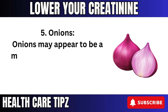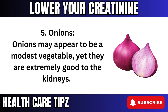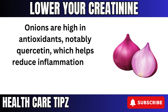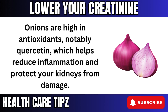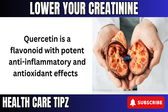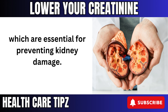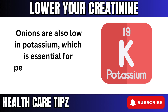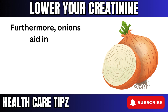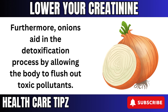5. Onions may appear to be a modest vegetable, yet they are extremely beneficial to the kidneys. Onions are high in antioxidants, notably quercetin, which helps reduce inflammation and protect your kidneys from damage. Quercetin is a flavonoid with potent anti-inflammatory and antioxidant effects, which are essential for preventing kidney damage. Onions are also low in potassium, which is essential for persons with kidney problems. Furthermore, onions aid in the detoxification process by allowing the body to flush out toxic pollutants.